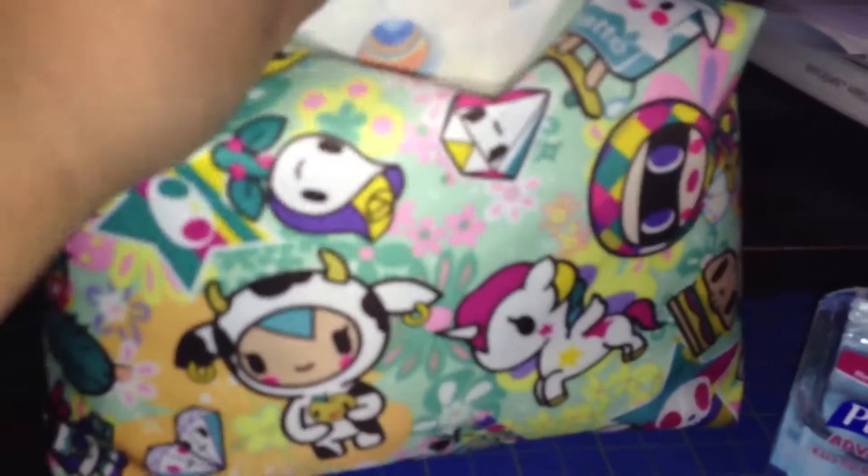Let me open this real quick for you. So inside I have a CJ's Butt Butter, which I love. I have a PPTB for my newborn boy. I have hand sanitizer. I have a disposable change pad. And inside I have two size 1 diapers and two size 3 diapers. And so they fit perfectly in here.